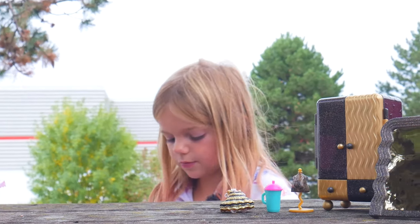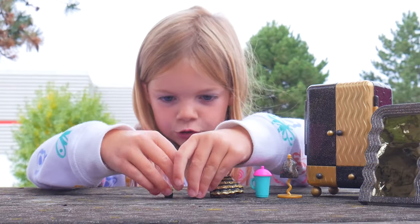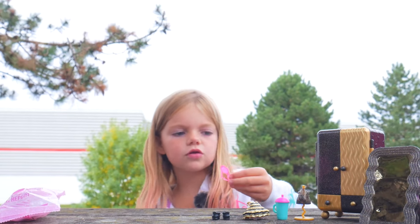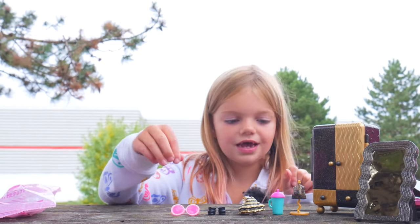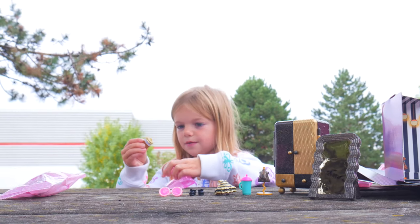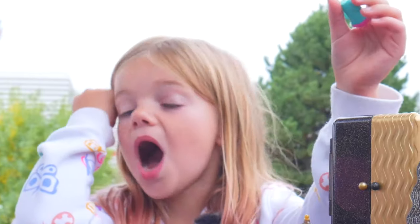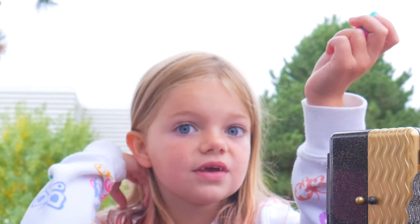It's a cute dress. In this one we have some cute black shoes. Oh, there's some sunglasses. Now these also look like neon cuties sunglasses. Got another bottle. So we mixed them up, of course, obviously.